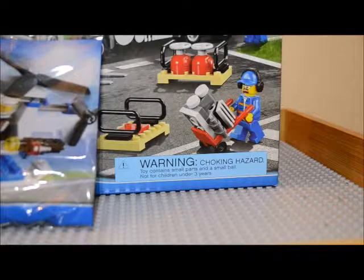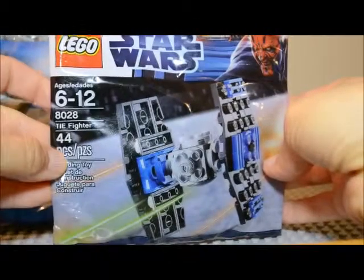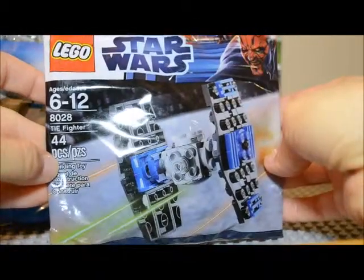I also found a couple of Star Wars polybags. I found this one here, which is the TIE Fighter 8028. It has 44 pieces, another one I didn't have, so I got it.